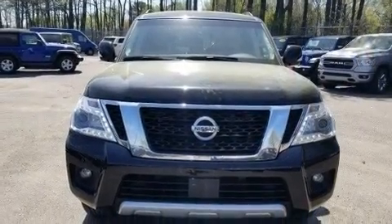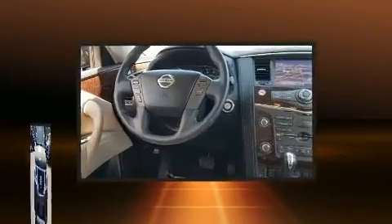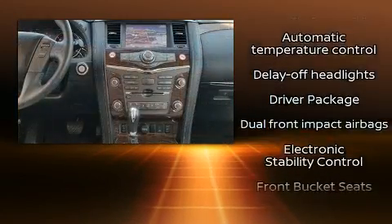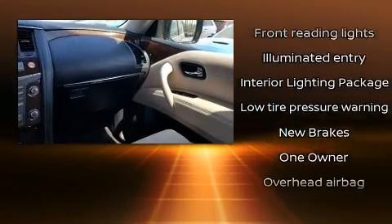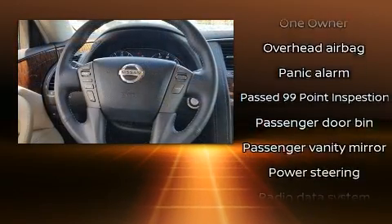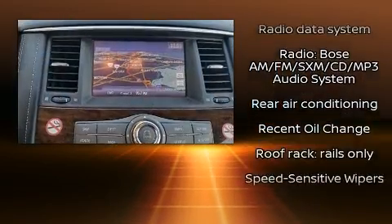Nissan ensures the safety and security of its passengers with equipment such as dual front-impact airbags with occupant-sensing airbag, traction control, brake assist, anti-whiplash front head restraints, and four-wheel disc brakes with ABS. Electronic stability control stands out as a technologically savvy innovation, keeping you better connected to the road.